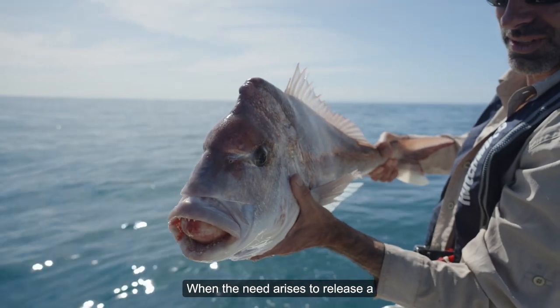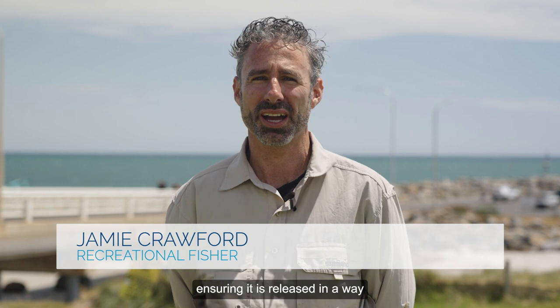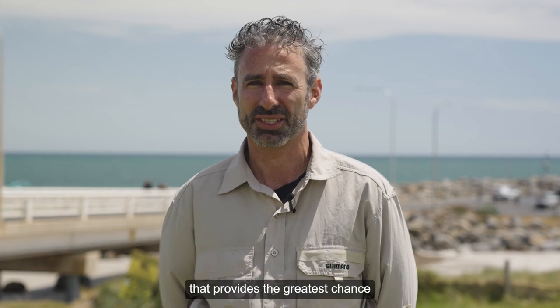When the need arises to release a fish, we're all responsible for ensuring it is released in a way that provides the greatest chance of survival.